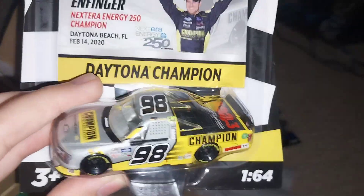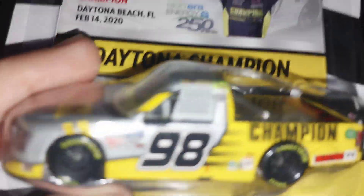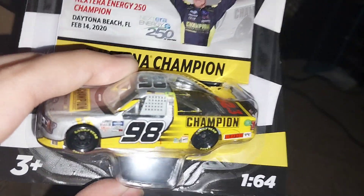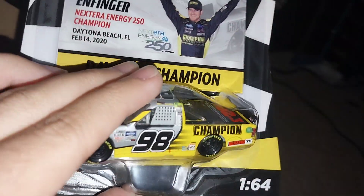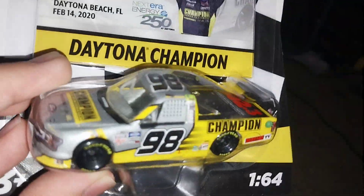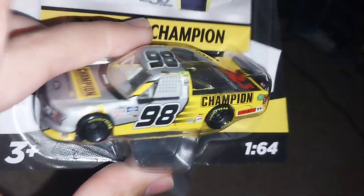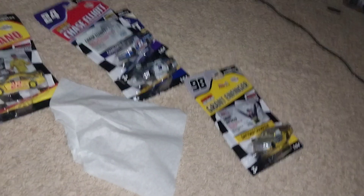Here is another Grant Enfinger truck — and I'm saying 'another' because like I said, these are duplicates I already have. This was given to me as a gift for a really cheap price, so I figured why not pick this up. If I want to unbox this one I can, because I already have one on my collection, so I'll be able to review some of these race versions.